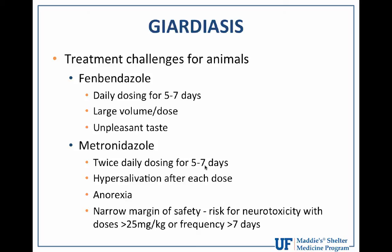Giardia treatment is certainly very challenging and problematic in the shelter environment. The drugs themselves are challenging due to the requirement for multiple doses and they do not taste good to dogs and cats. Fenbendazole generally requires large volumes at the 50 mg/kg dose. Metronidazole is associated with frequent hypersalivation and short-term anorexia after administration. And while fenbendazole or Panacur is relatively safe, metronidazole has a narrow margin of safety — doses higher than 25 mg/kg or dosing for more than seven days can cause neurotoxicity and liver dysfunction, especially in kittens and puppies.